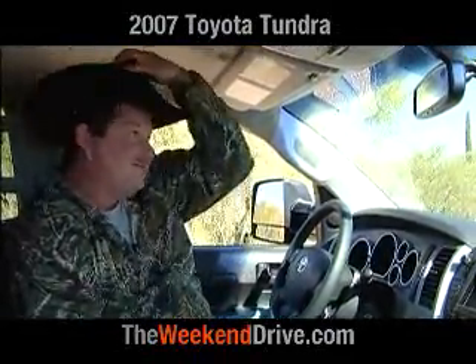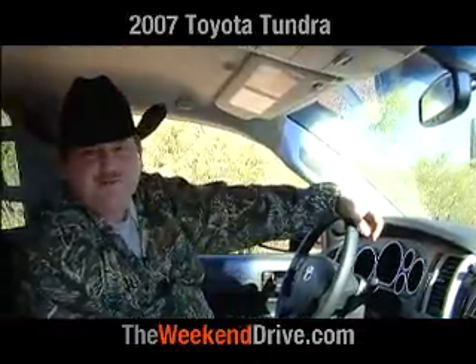One thing you can only do in the cab of a full-size pickup truck is wear a cowboy hat, so let's give it a try. Plenty of room.